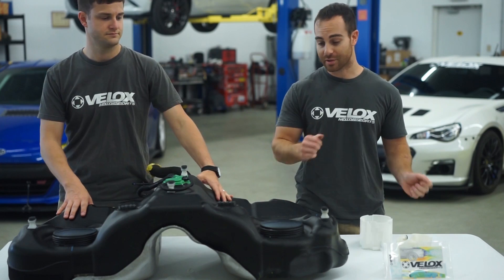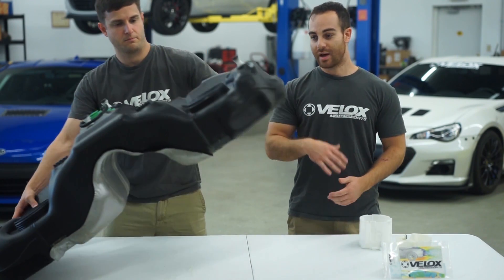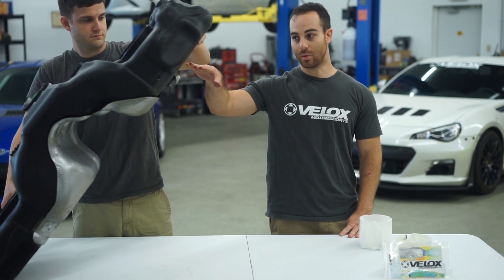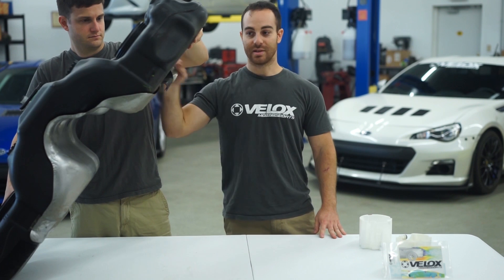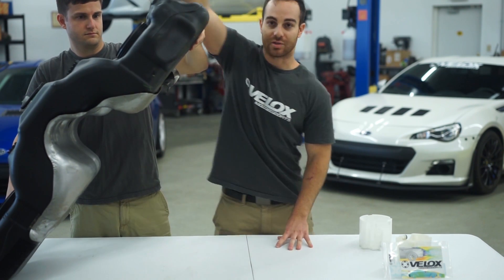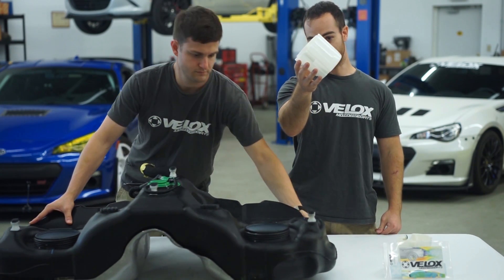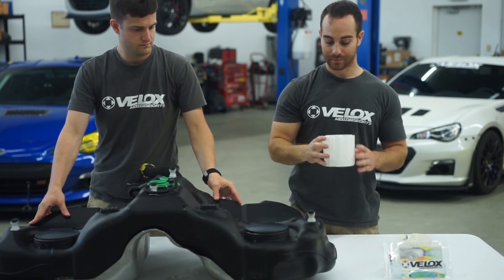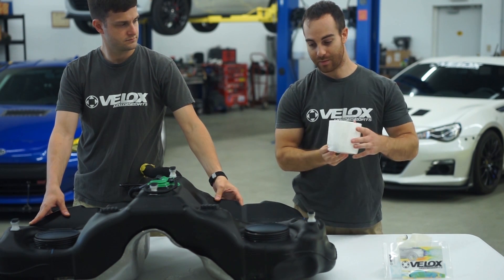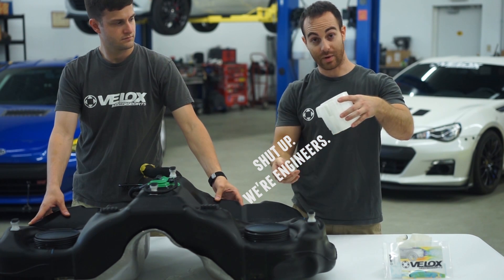Basically, when you take a left-hand turn, the fuel ends up seeing a force this way. At a 1.7 G turn statically, this is what's happening to the fuel. As you can see, at 7/8 to 3/4 of a tank, the fuel basket is actually becoming exposed. The basket sees the same load, so it's at a 60 degree angle as well. The inlet is here, and the fuel is moving away and going out the inlet.